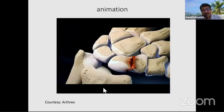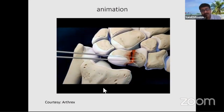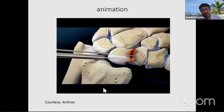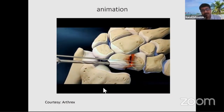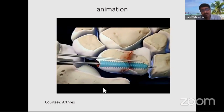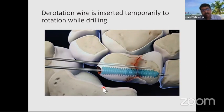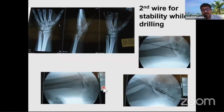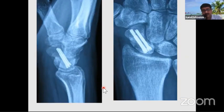This animation demonstrates the procedure simply: the fracture is reduced, the guide wire is passed, and a second derotation wire is placed because of comminution. The wire is advanced further, drilled across the fracture site, and a screw of the desired length is passed through and through to achieve compression. In one case showing comminution, instead of removing the second wire, we placed a second screw for extra stability. Two screws were passed and union was achieved.